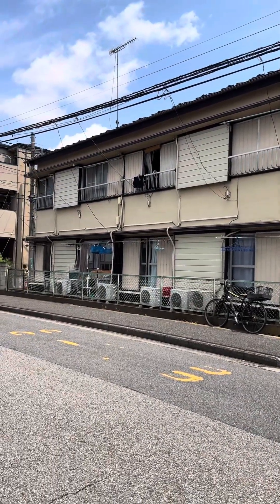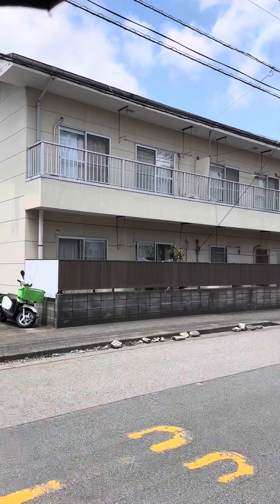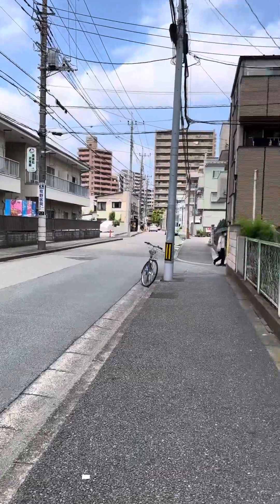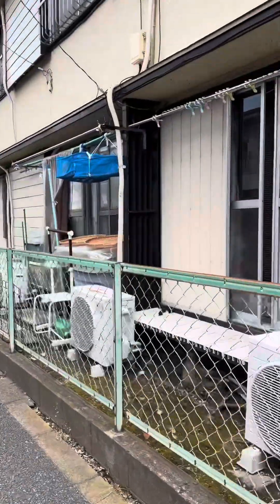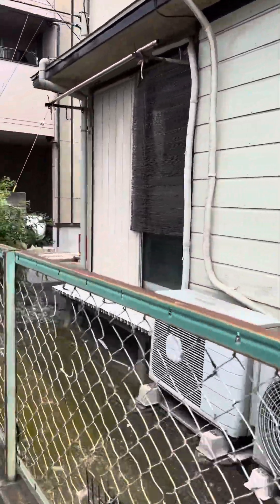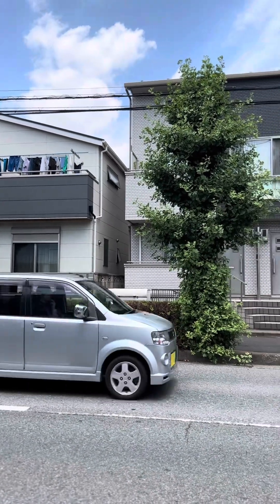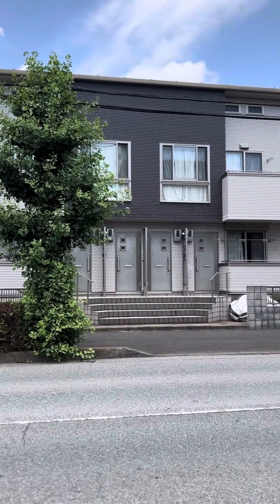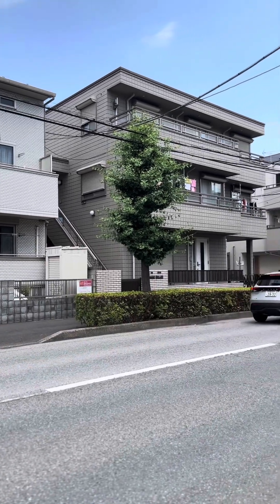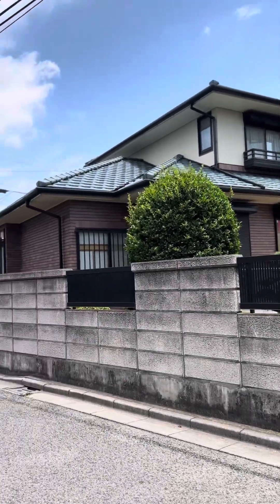Dito sa Japan, may mga iba't ibang klasing bahay at iba-iba rin yung prices. So ito ang tawag nila dito — apartment. Usually yung mga four-story buildings, apartment lang ang tawag nila. Ito yung lumang style na apartment — mukha siyang maliit. And ito naman yung bagong bahay — parang compact ang tawag nila, kasi parang isa o dalawa lang yung kwarto. Mukha siyang maliit sa labas pero sa loob, very organized yung pagkakagawa.